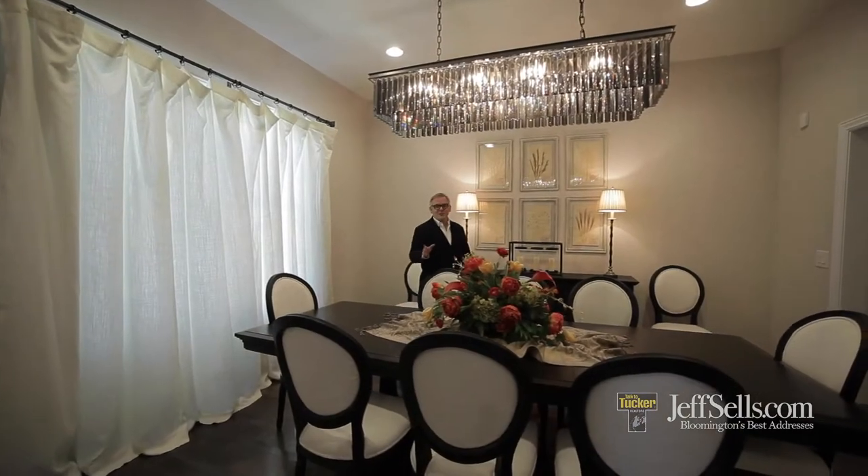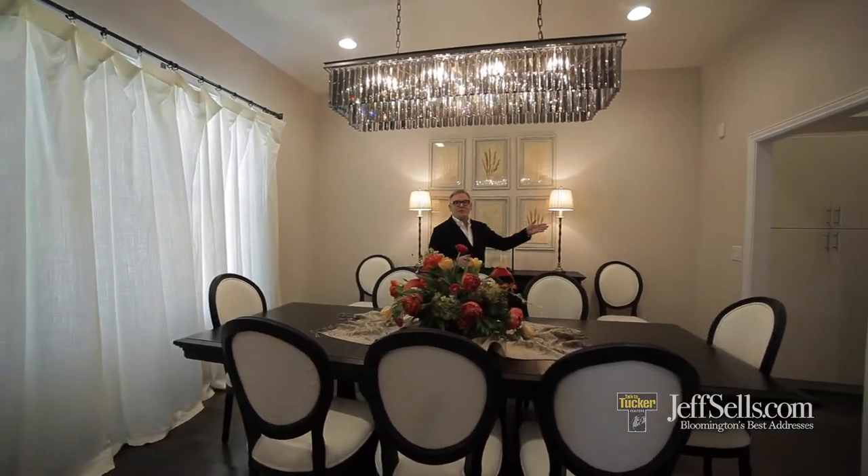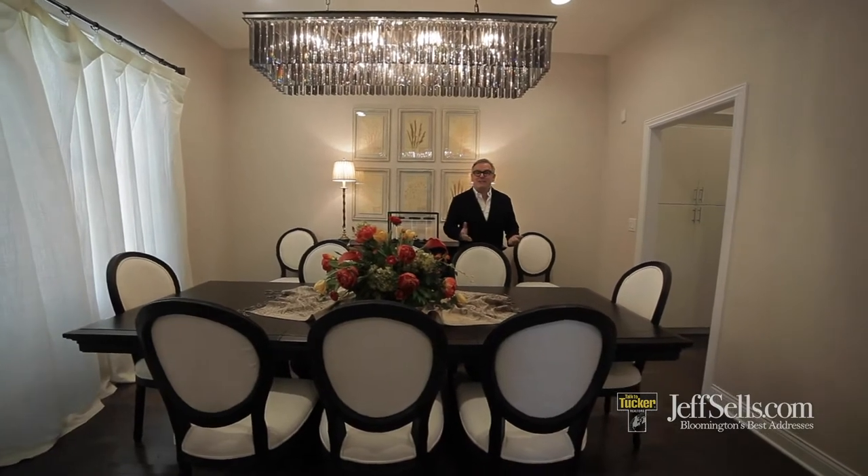You can accommodate a large dinner party here, and the butler's pantry makes it great access to the kitchen, plus extra storage.